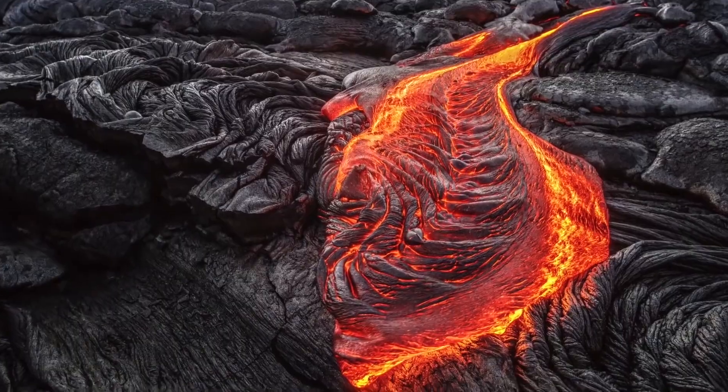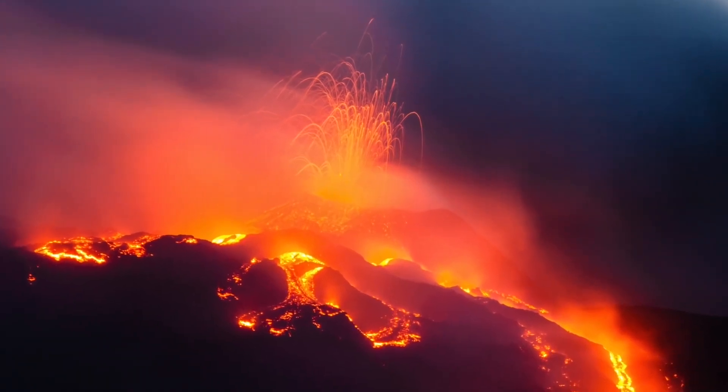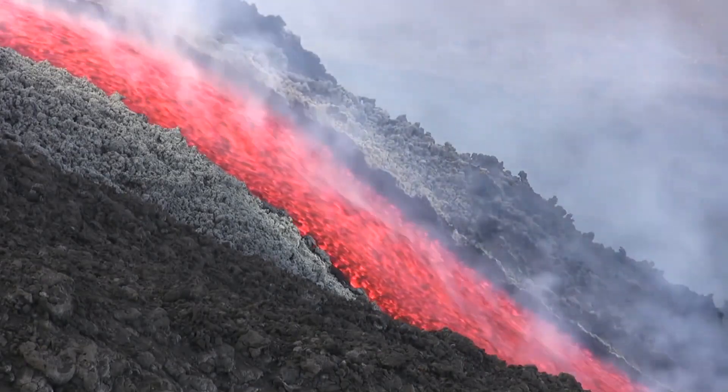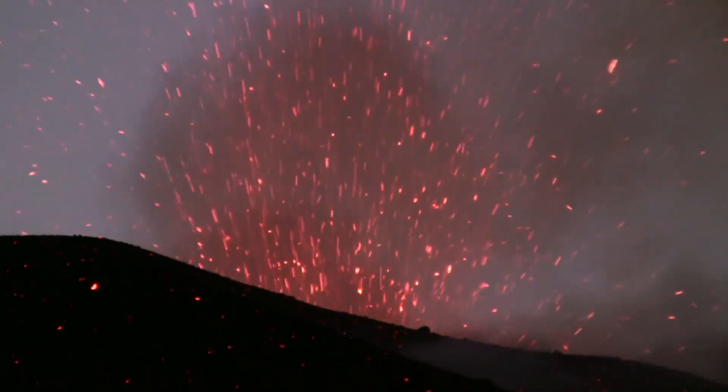Lava flows, while slow, give us time to evacuate, but hot ash flows are like speedy ghosts that can be deadly. So it's a constant battle between nature's forces, and we must keep researching and watching to protect people living near these fiery mountains.